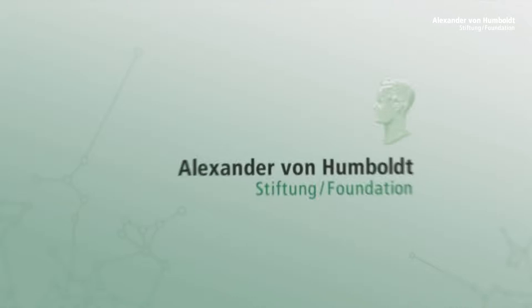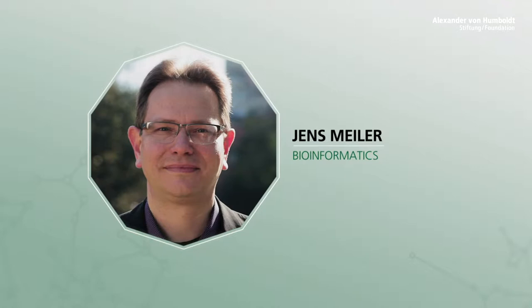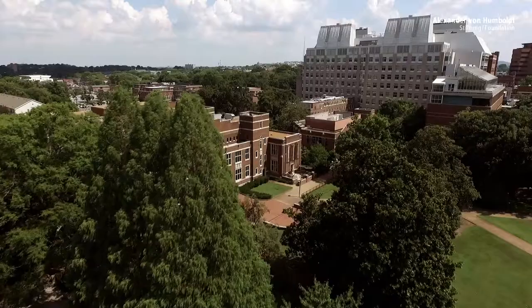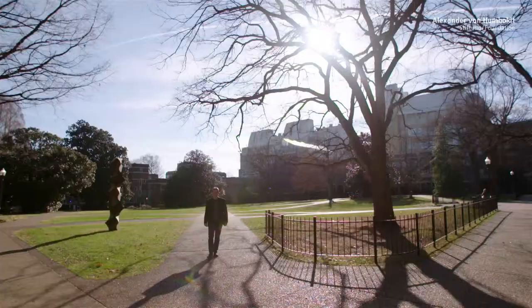Jens Meiler is a bioinformatician. His goal? Drugs that fit the patients like a tailor-made suit. This is one of the opportunities offered by his basic research. Active substances so perfectly tailored that they help better and faster and have fewer side effects. This requires structure-based analysis.